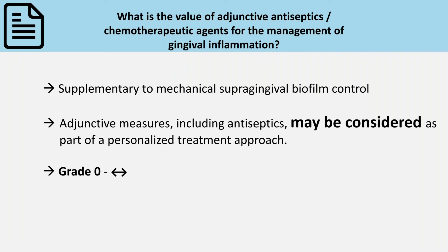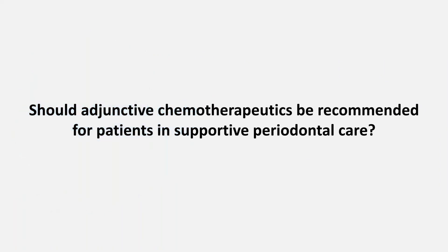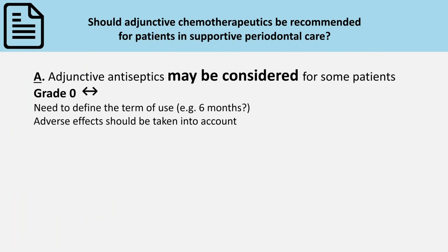The grade of recommendation was set to zero. Should adjunctive chemotherapeutics be recommended for patients in supportive periodontal care? The use of adjunctive antiseptics may be considered for patients in supportive periodontal care in specific cases, meaning in a specific patient group.